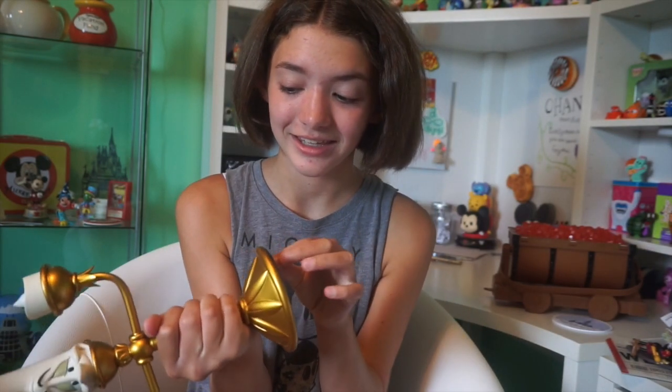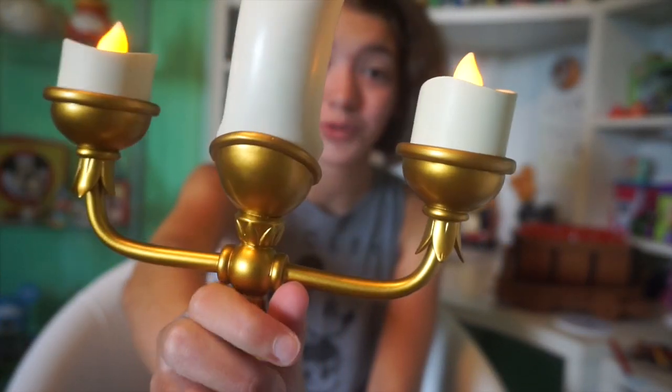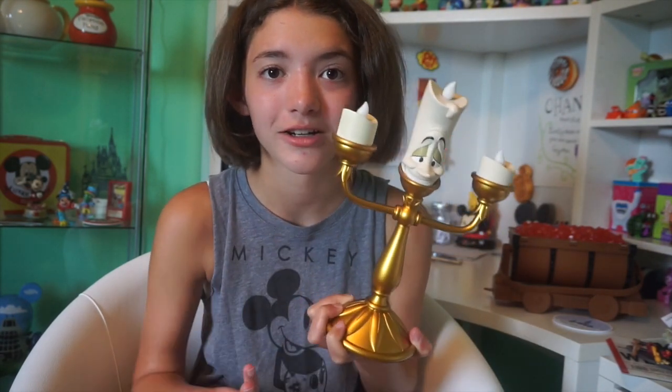Next I got Lumiere — I thought this would look super cool in my room. He lights up and everything, and they wrap it up really nicely. Since we were going on a plane, it was the perfect thing to get. I love when they make realistic stuff based on movies, like replicas of movie props. I wish Disney would make more of these because I think it's super cool to say you have a Lumiere in your room.